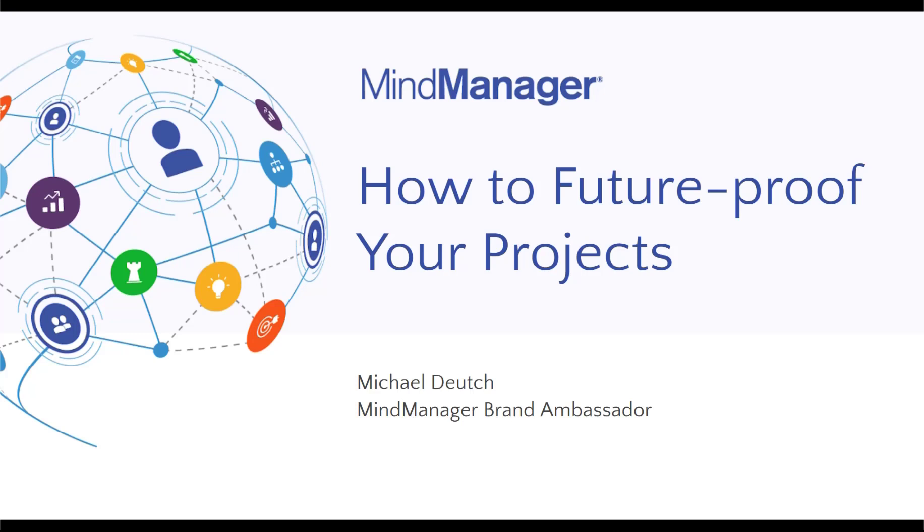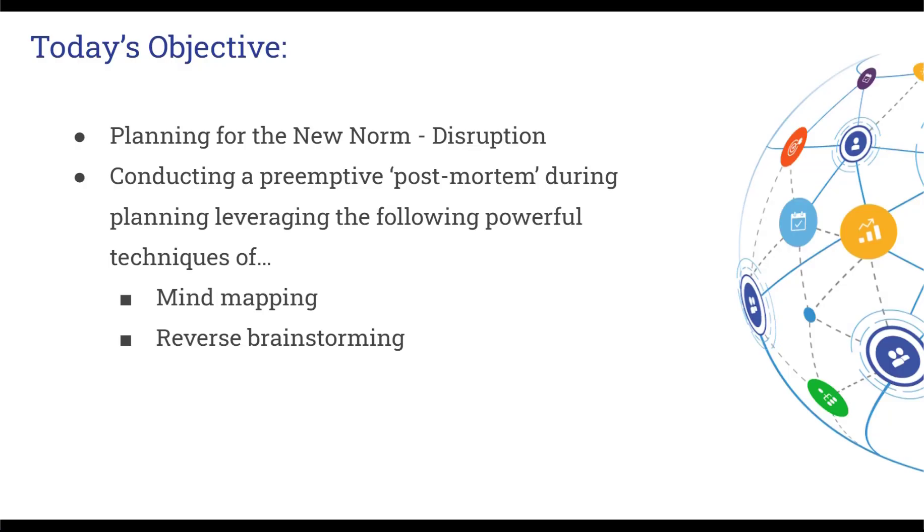Hey everyone, welcome. My name is Michael Deutsch, the brand ambassador for MindManager software. This is my first PM Expo, and I'm very excited to share with you some techniques that will help you future-proof your projects.